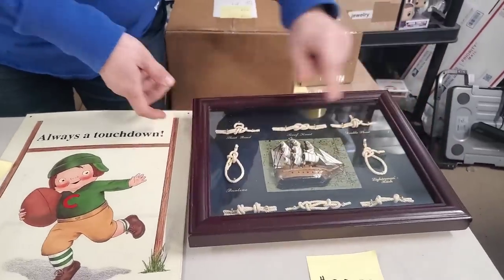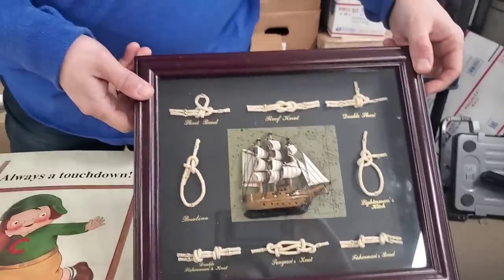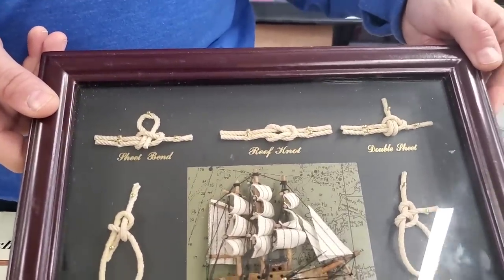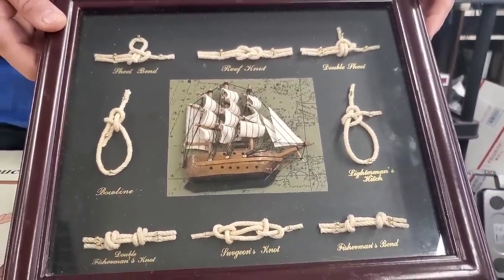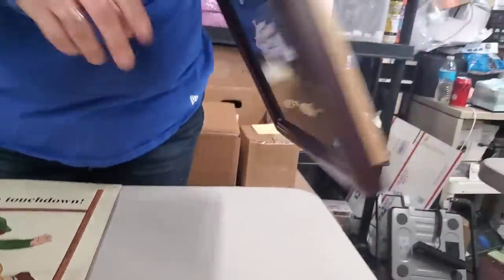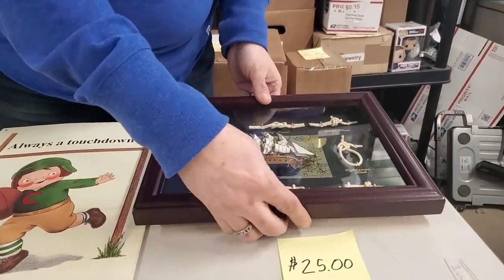Then we have this cool rope and boat framed piece. It's got all the different kinds of nautical knots on it. Really cool sailboat with a map in the background and a bunch of different ways to tie those nautical knots — $25 for that. It can be easily hung on the wall; it's got a wire here or it's got the two holders there. Kind of a shadow-box style of a sailing one.